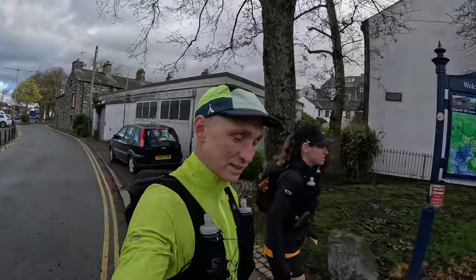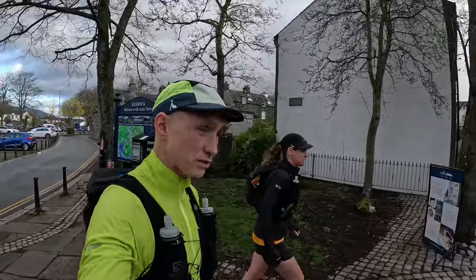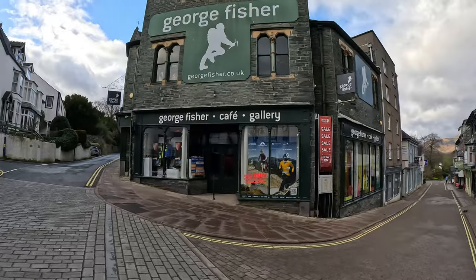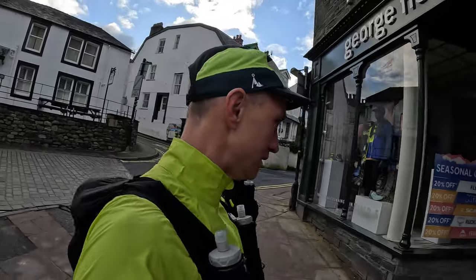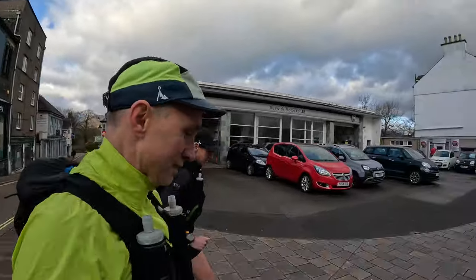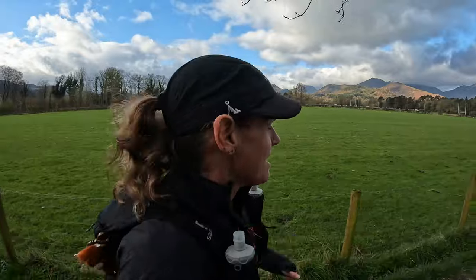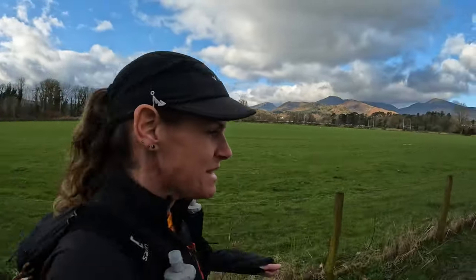Good morning, we're in the Lake District in Keswick and we're heading to the George Fisher shop to do the George Fisher tea round. Off we go, heading for Catbells first. So the tea round again today, we're going up to Catbells.